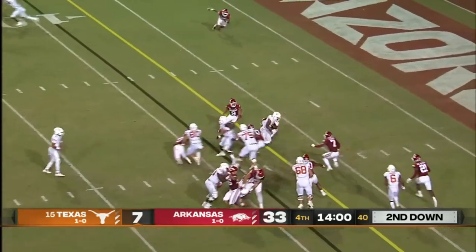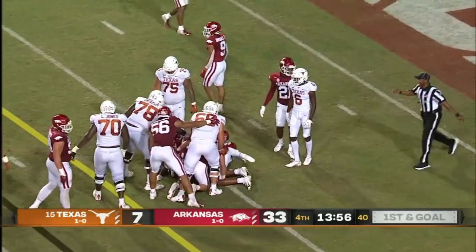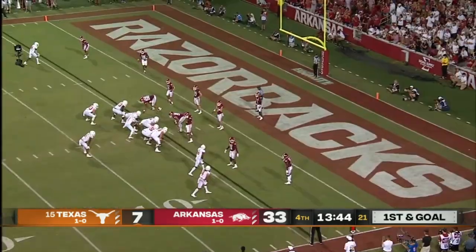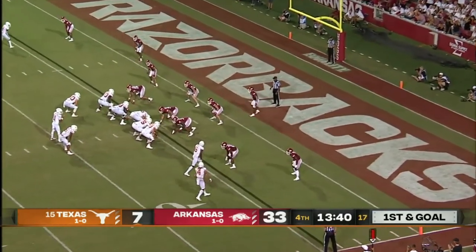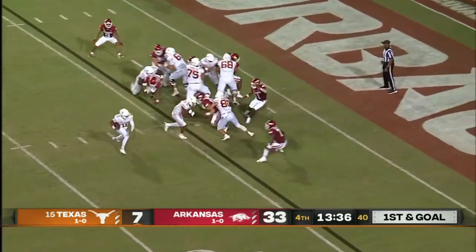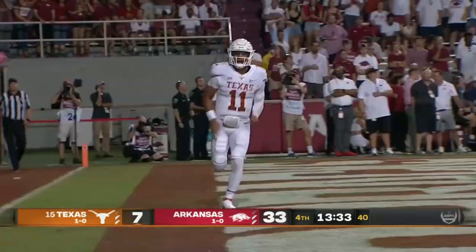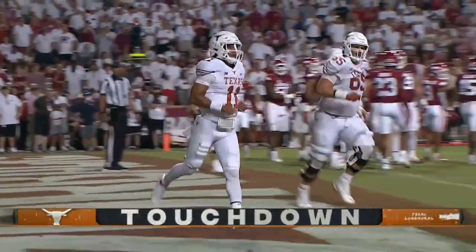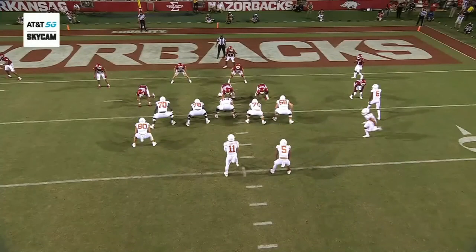Second short Robinson — it'll be first and goal, Texas. Casey time drive — Texas trying to spark any sense of hope here, and Thompson helps do that. Casey Thompson comes into the game and scores on the ground!